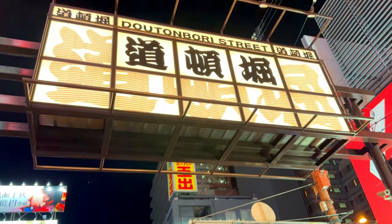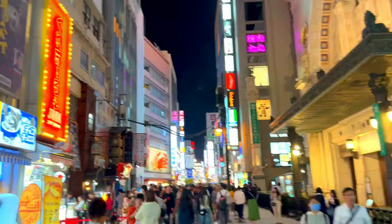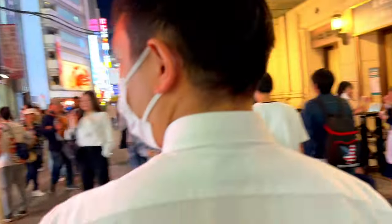Hi everyone! Welcome back to our channel. Today, we're setting off on a journey to explore the iconic Dotonbori Street. Located in the heart of Osaka, Dotonbori is a must-visit destination for anyone traveling to Japan.